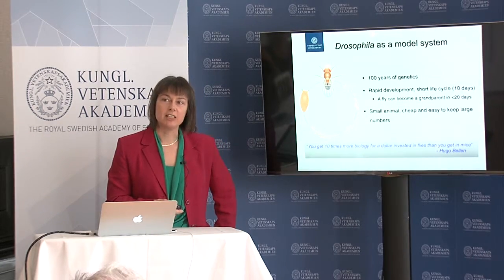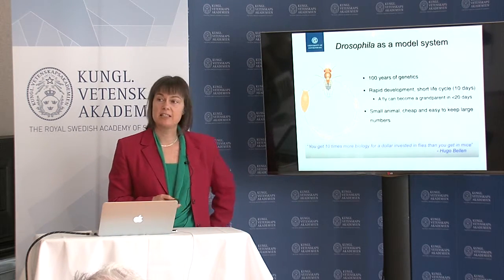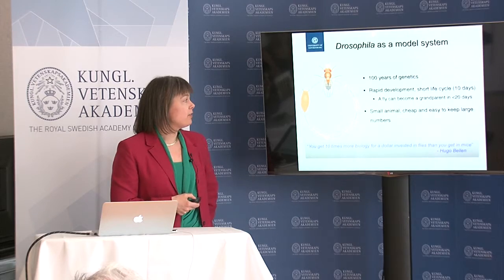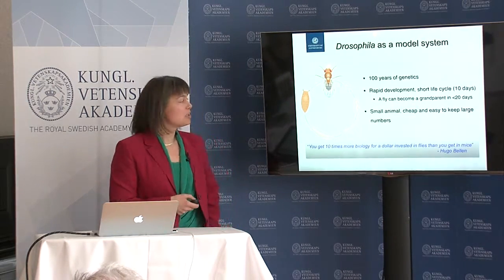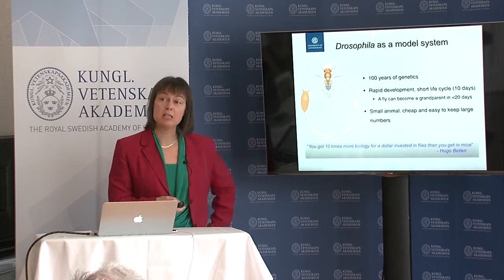Fruit flies are a really good model system, one of very many we have in an arsenal of model systems to really address developmental processes and how they function. People have used flies for a long time; they develop very rapidly, and one of the important things for a researcher here in Sweden is they're small and cheap to keep, and we have a fantastic genetic toolbox with which to manipulate them.